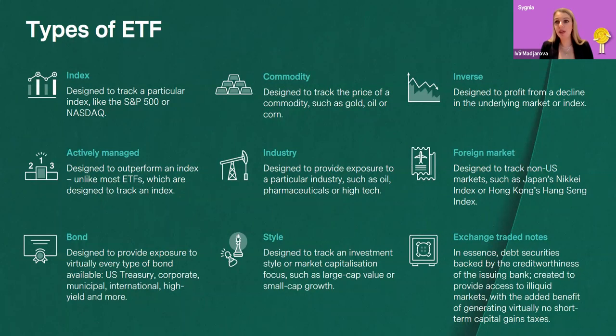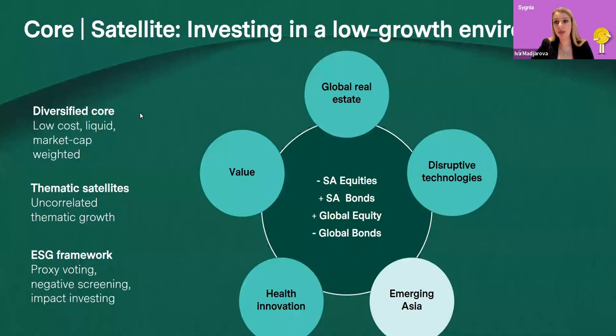These instruments have been around for over 30 years, and you now get many different types of ETFs. Today's product is an index tracking ETF, designed to track a particular index as closely as possible. But globally and locally there are also actively managed ETFs, ETFs tracking bond indices, ETFs tracking commodities such as gold or platinum, industry-focused ETFs such as our healthcare ETF, styled ETFs following growth or value approaches, inverse ETFs, foreign market ETFs, and exchange-traded notes issued mostly by banks — many, many different types.